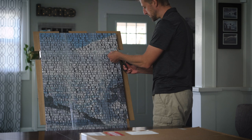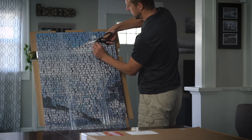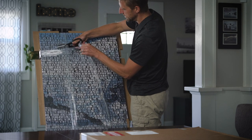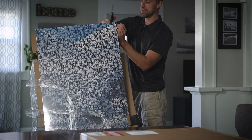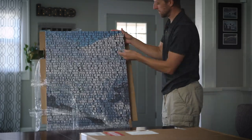Alright, let's open this up and take a closer look. Always want to be careful when opening a canvas print — especially with a knife or scissors — you could cut the canvas, so you want to avoid that.